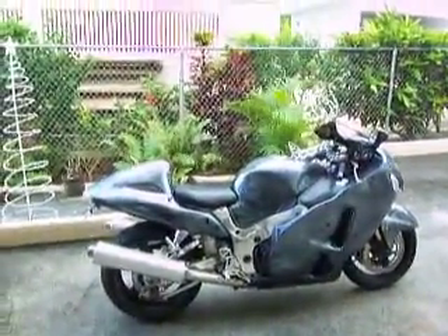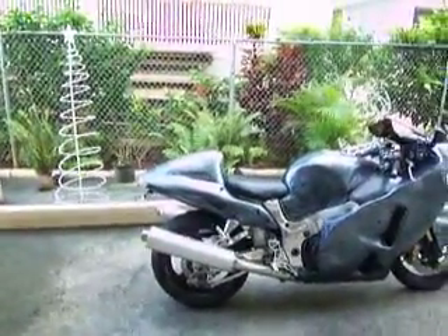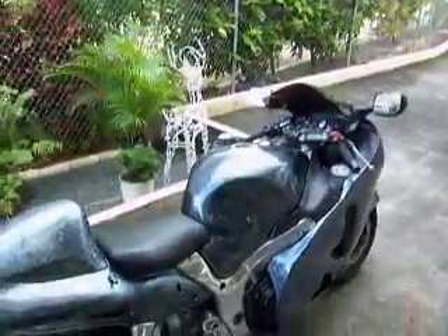This bike was initially lowered, but I had brought the height back. There are adjustable links on this thing and it's back to factory stock height.